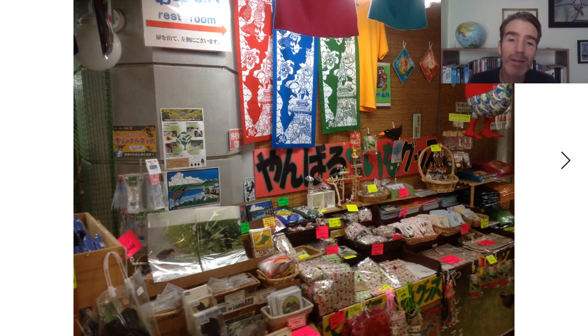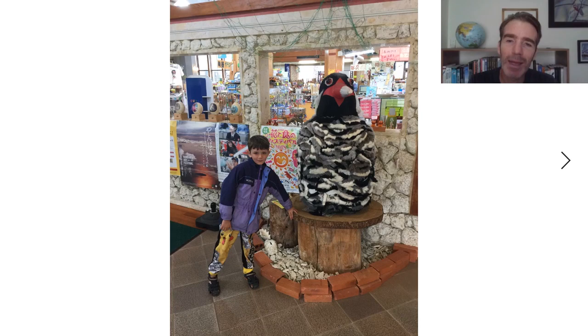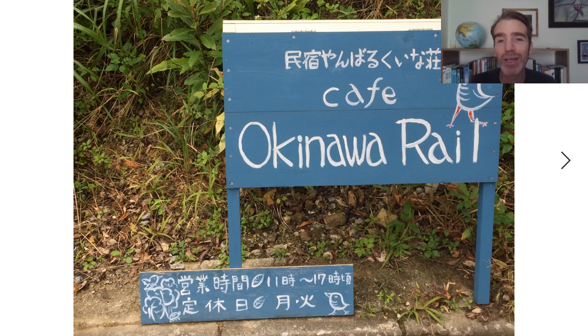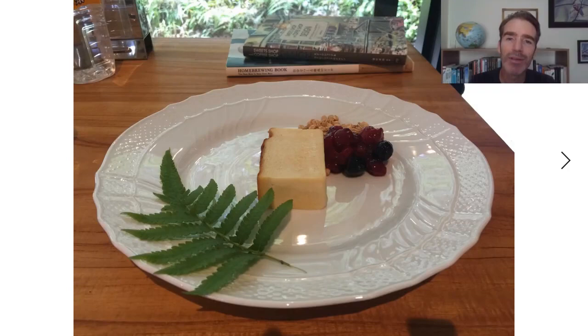I took my family there a couple of years ago — here's my son with a big stuffed Okinawa rail, also dancing in traditional costume and scaring a little Okinawa rail away. My family really enjoyed it. There's even an Okinawa rail cafe along a beautiful forested road with Okinawa rails nearby. They do a very good cheesecake.